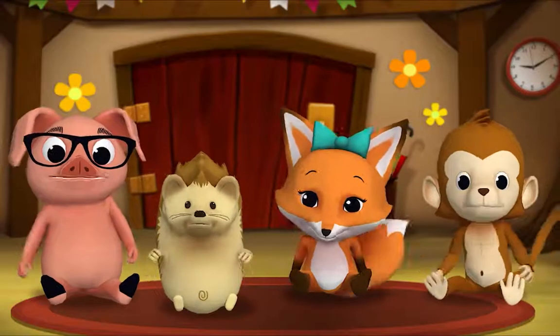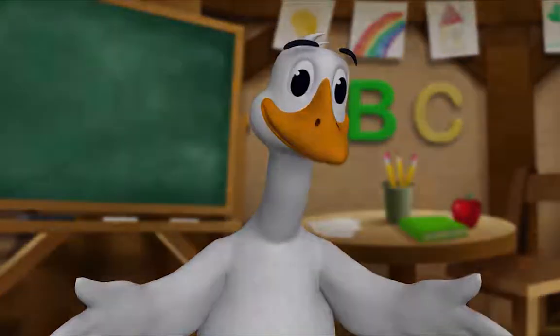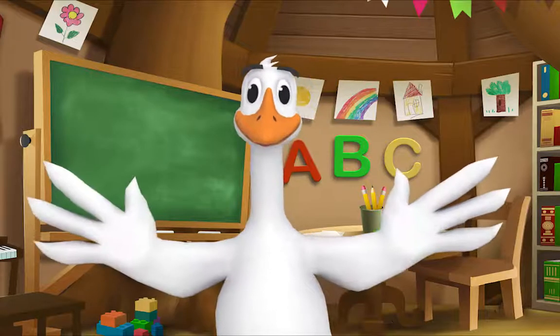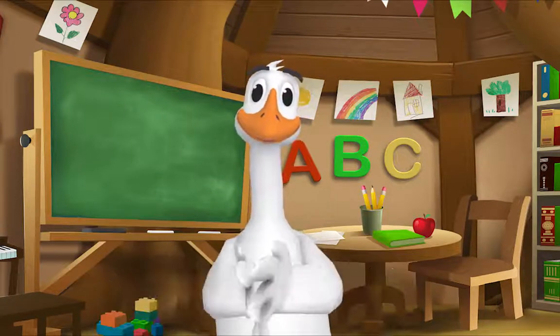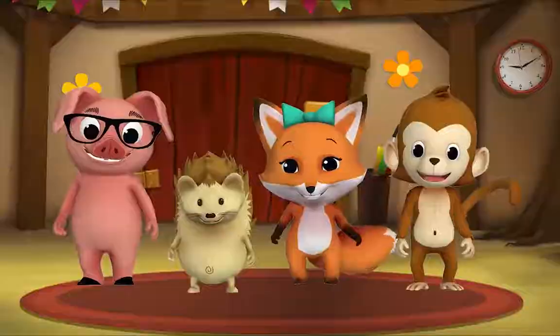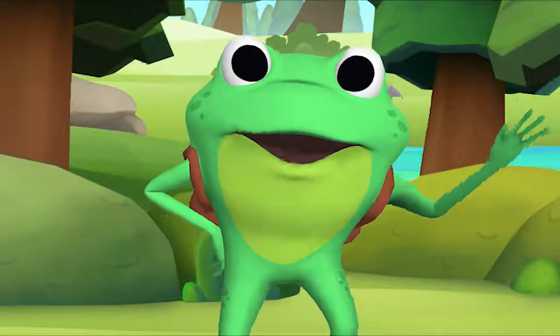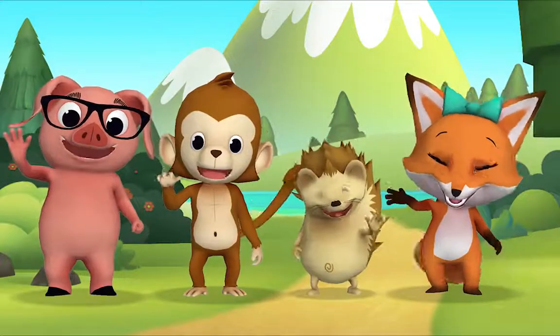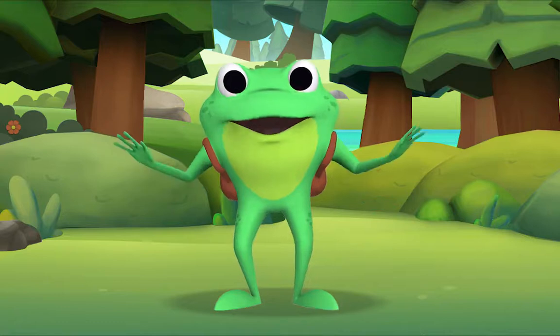Thank you, Mr. Goose. Thank you for reading with me. Kids, it's time for a sing-along with Mr. Frog! Yay! Remember to say hello when you see him. Hello, kids! Hello, Mr. Frog! Let's sing 'If You're Happy and You Know It.' We don't know that song. Ah, you don't know it yet — I'll teach it to you. I'll sing the first verse then you sing along with me.